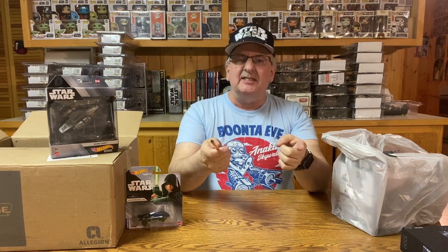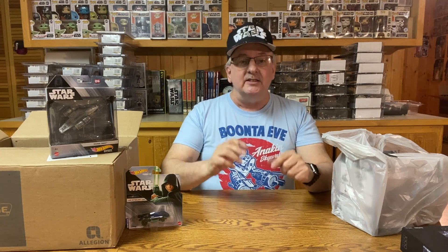Hello there! It is exciting when I'm hunting for Star Wars toys and find things to fill holes in my collection. Welcome to Unboxing the Boxes, my Star Wars collection. This is episode 132: More Hot Wheels Starships and Vehicles.